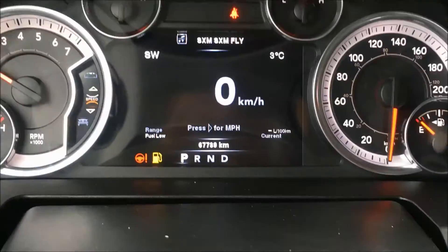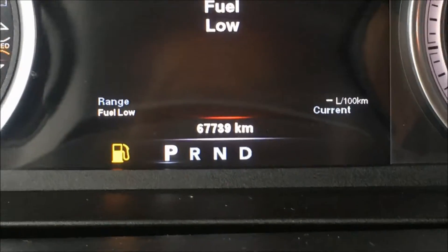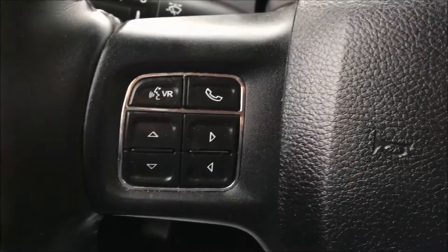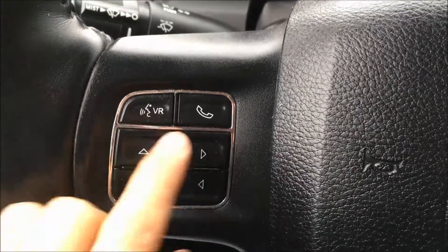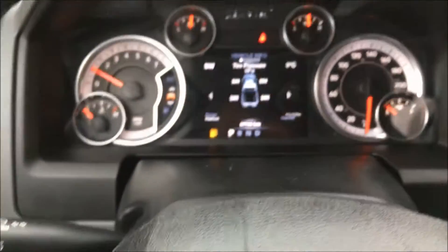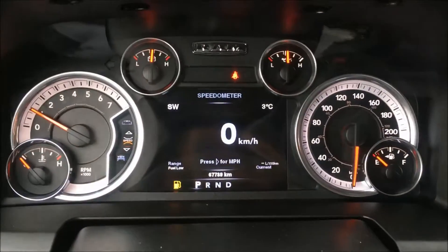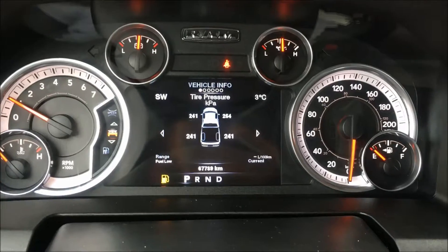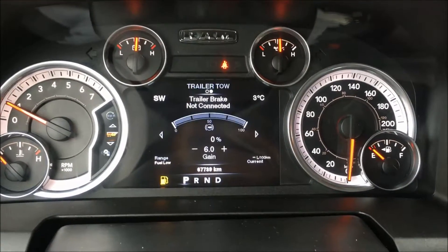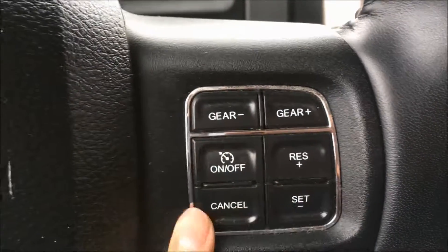This truck only has 67,739 kilometers on the odometer. On the left side of the steering wheel we have your voice recognition button as well as your hands-free calling button. These arrows will take you through your front menu with your digital speedometer, vehicle information, fuel economy, trip information, and more. And then on the right side of the steering wheel you'll find your cruise controls.